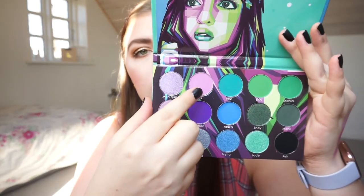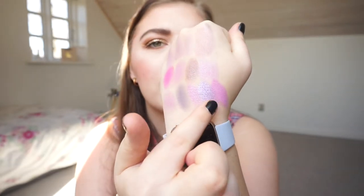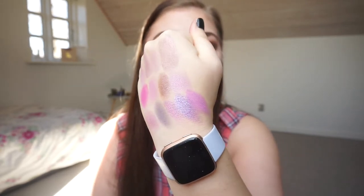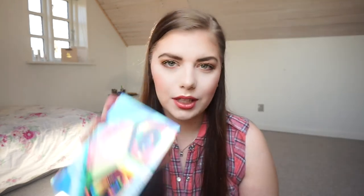Then we have the Blush Tribe Hasina 2 palette, and I'm going to swatch three shadows — these three right there. These shadows are so creamy and so pigmented, they are amazing. These three are definitely a better version of the ones from the W7 palette. I love them so much!